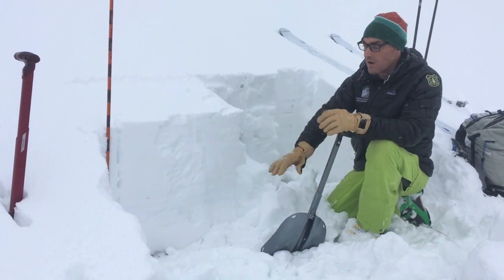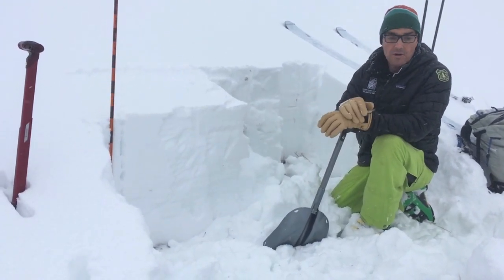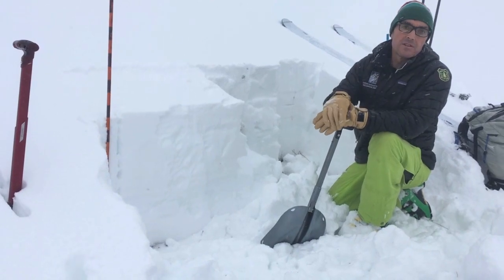Right now, dense snow is good. It's nice and supportable. There's no notable weak layers right now.